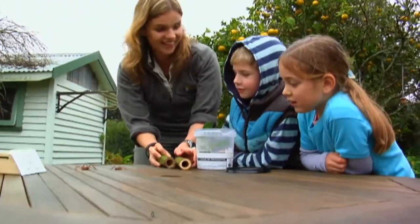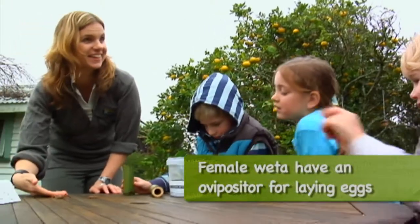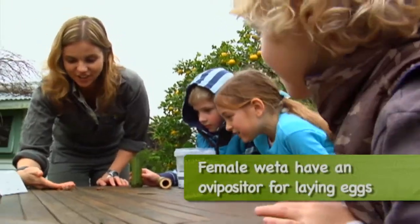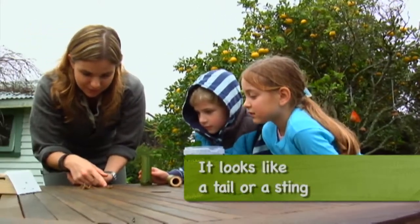There's two in there — a girl one and a boy one! That's exactly right — that is a girl one. Now how did you know that? Because it's only got one from the back. That's right, and this is a young boy one.